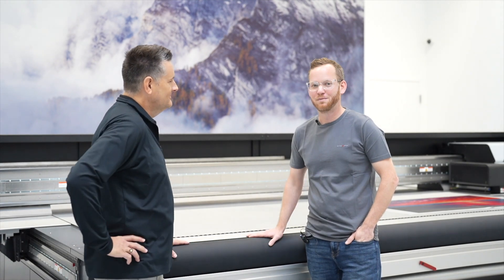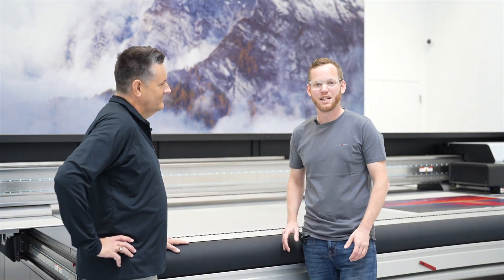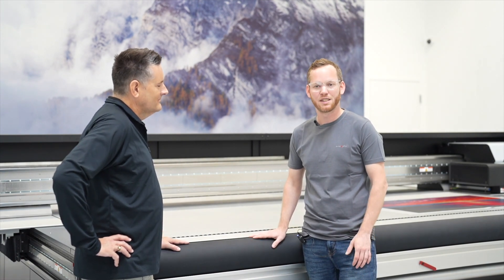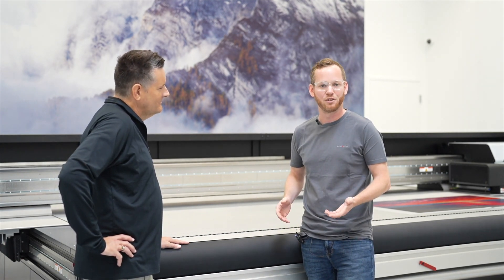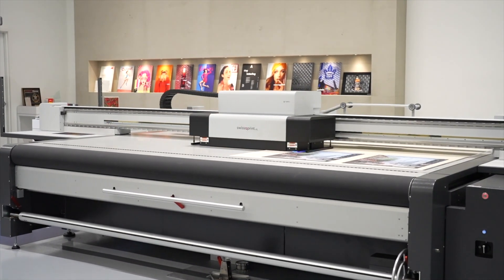Welcome to our demo center, Rob. I'm Michael Voigt, application specialist here at SWISS QPrint America. SWISS QPrint is an independent manufacturer of high-end UV printing systems and we're recognized within the industry as being a driver in digital print technologies. We have two demo locations, one in Elgin, Illinois, which is our headquarters, and our newest facility in Irvine, California.